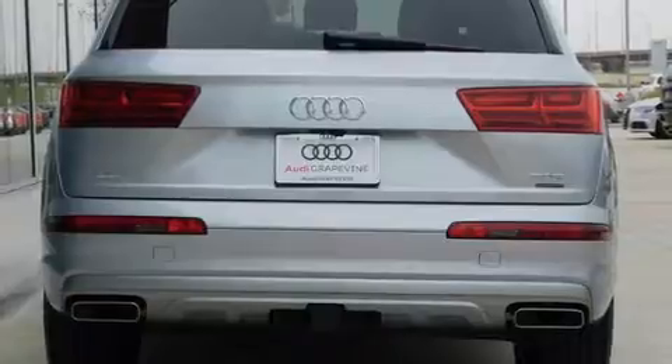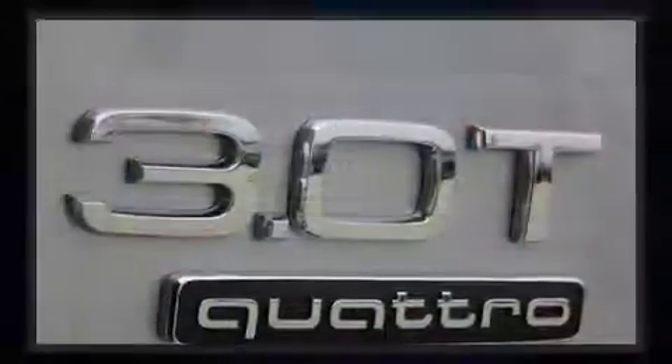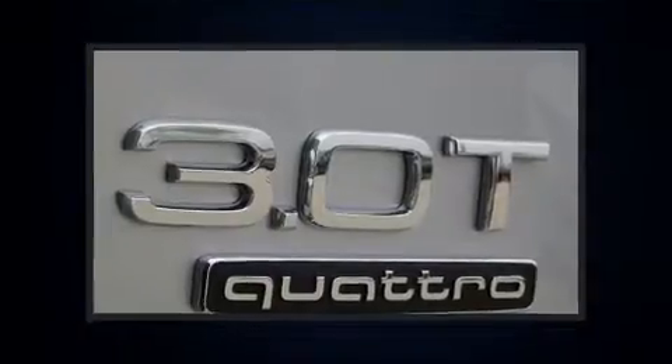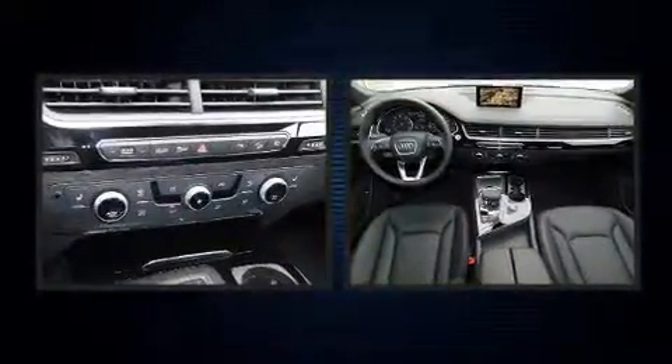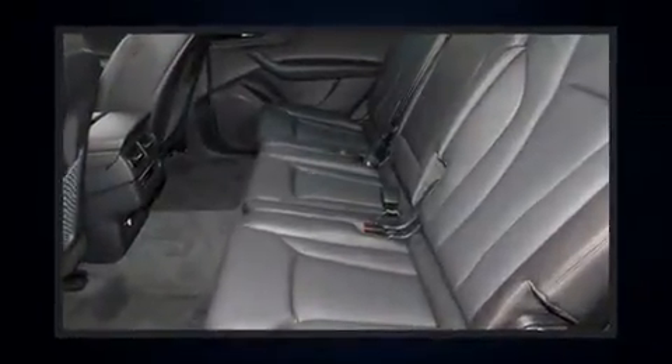A wealth of standard features mean that you no longer have to sacrifice, like leather upholstery, front and rear reading lights, a rear window wiper, a power seat, an automatic dimming rearview mirror, an outside temperature display, and one-touch window functionality.